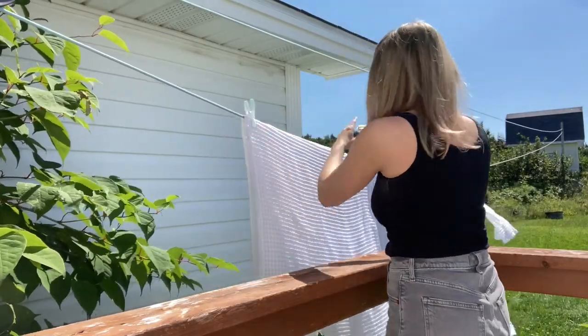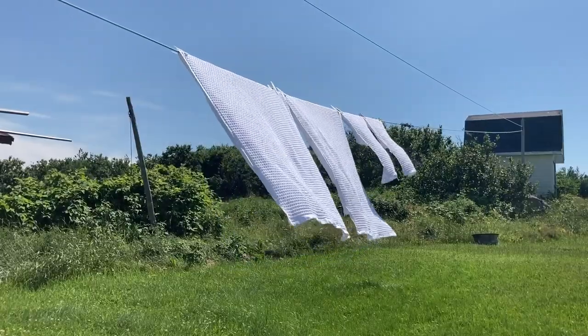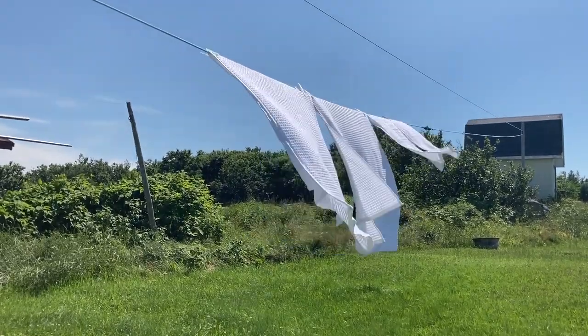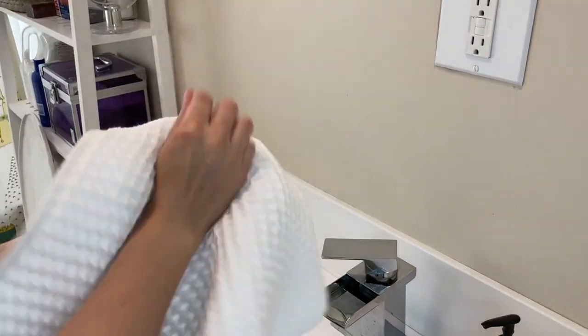Another thing about thicker towels is that they don't tend to stay soft unless they're dried in the dryer. These towels air dry beautifully, which is great news for me considering the cost of electricity lately. Air drying does not make them lose their softness whatsoever.